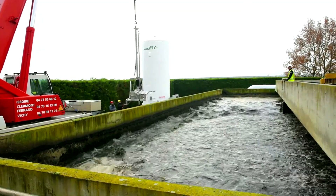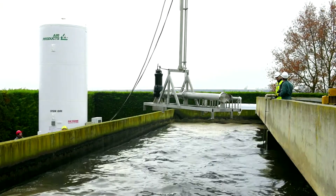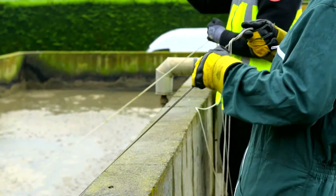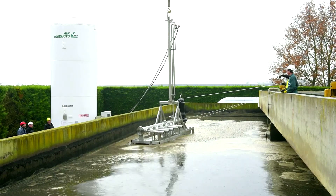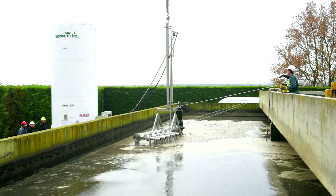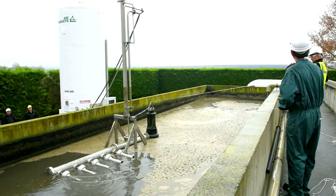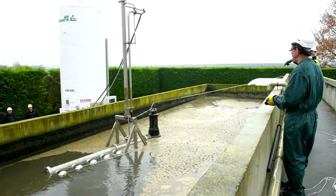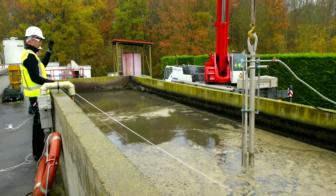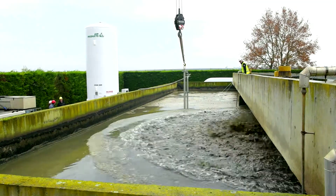In the Venturi Halia aeration process by Air Products, the mixed liquor is pumped to the bottom of the biological basin where it is transferred under pressure in a Venturi. Pure oxygen is injected in the center of this Venturi. The oxygenated mixture is then returned into the aeration basin through an array of nozzles, which ensure uniform mixing and the dissolution of residual oxygen in the form of very fine bubbles. When the skid supporting the Venturi is carefully positioned, the dissolution efficiency is higher than 90%.